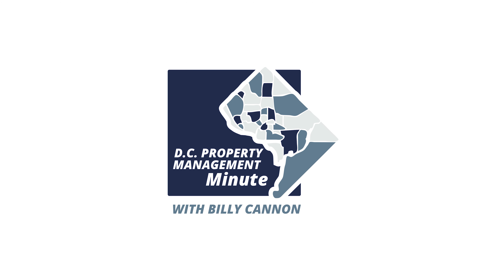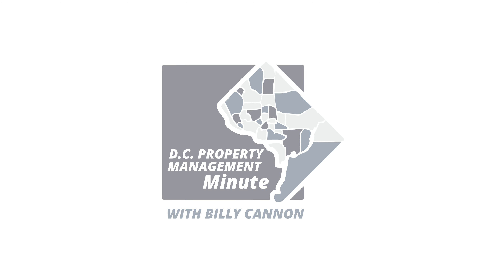I'm Billy Cannon. This is the DC Property Management Minute. You've heard me say over and over that it's important to take pictures, because we win our cases in DC landlord-tenant court on paper.